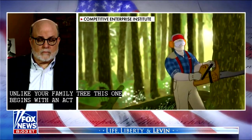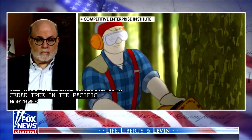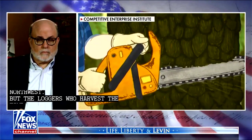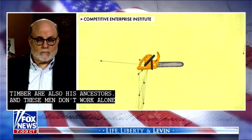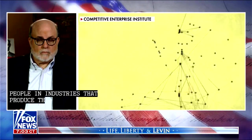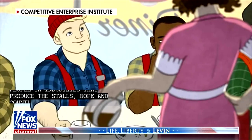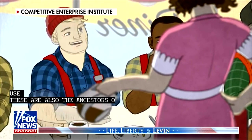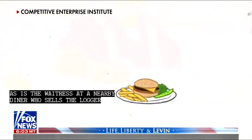The most immediate ancestor of the pencil is a cedar tree in the Pacific Northwest. But the loggers who harvest the timber are also its ancestors. And these men don't work alone — they in turn are assisted by the people and industries that produce the saws, rope, and countless other tools that they use. These are also the ancestors of our pencil, as is the waitress at a nearby diner who sells the loggers lunch, to say nothing of the thousands of people involved in producing that simple midday meal.